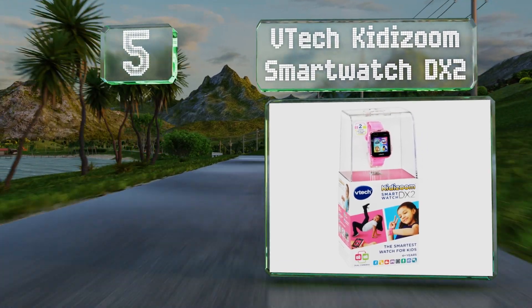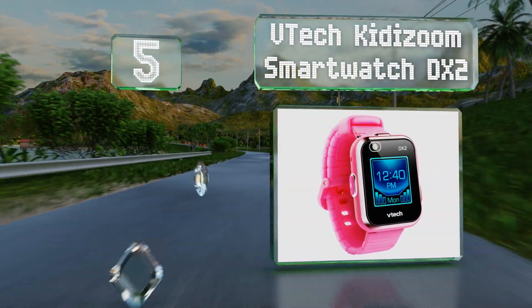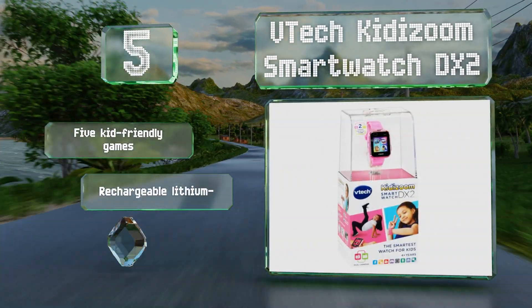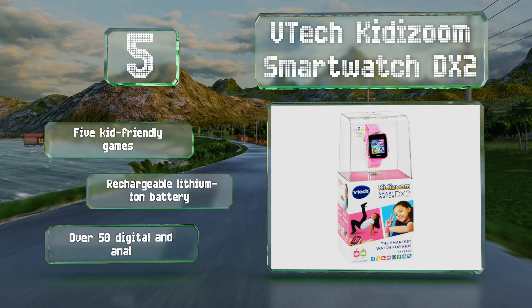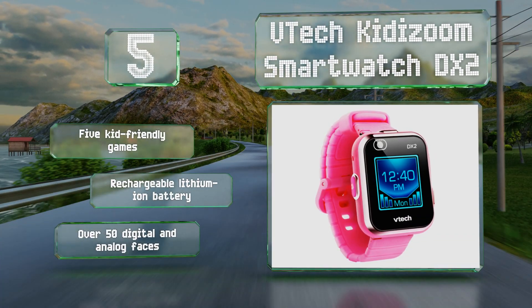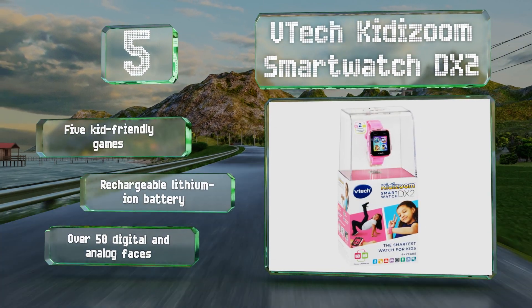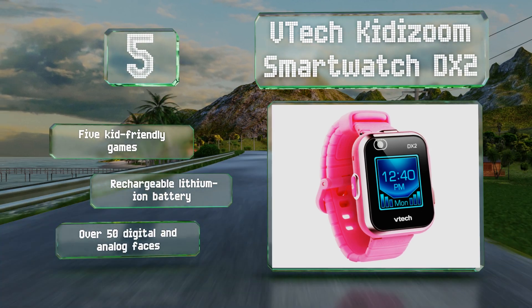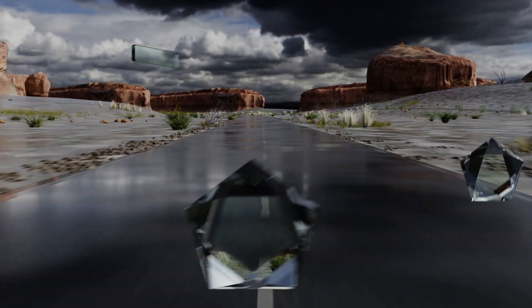Halfway up our list at number five, the innovative touchscreen VTech Kiddy Zoom Smartwatch DX2 is not your average kid's watch. It features a timer, a calendar, a calculator, and the ability to take photos, videos, and record voices. It also allows for picture customization with lots of fun photo effects. It includes five kid-friendly games, a rechargeable lithium-ion battery, and a choice of over 50 digital and analog faces.